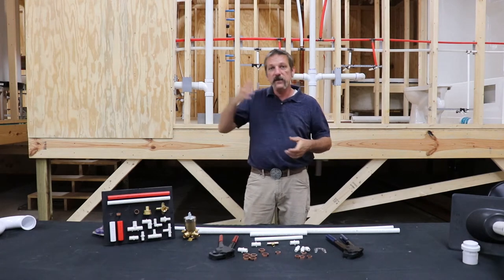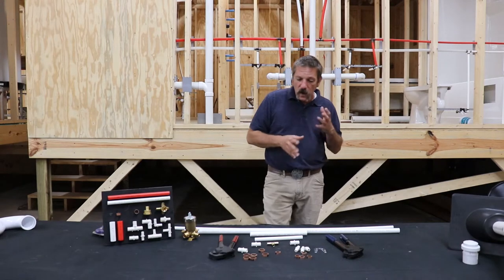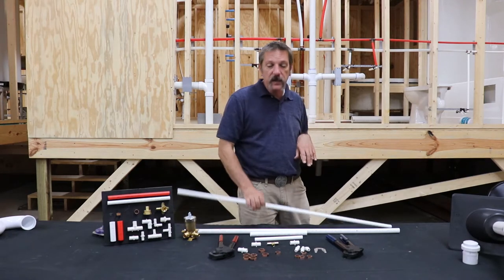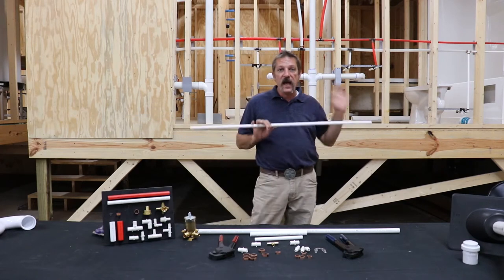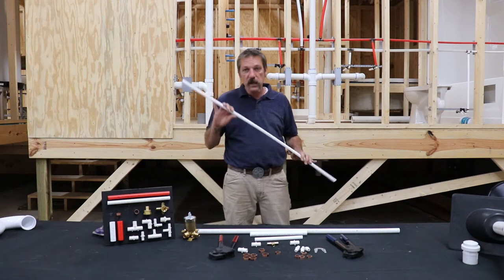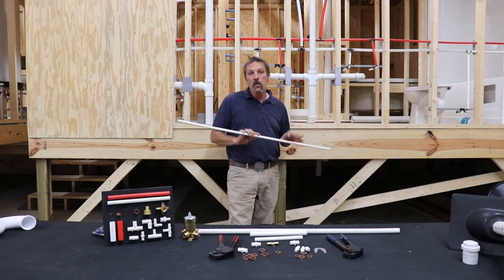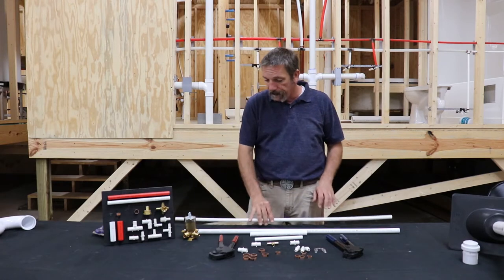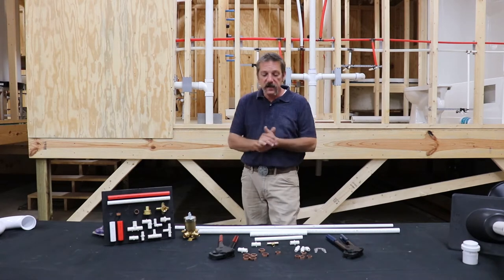CPVC was widely used in the 80s and 90s. It wasn't really until the mid-2000s that you started seeing PEX really replacing both copper and CPVC. It was about 10 years ago that we made the switch permanently over to PEX — we don't use CPVC and we use very, very little copper. But that's the history behind it.